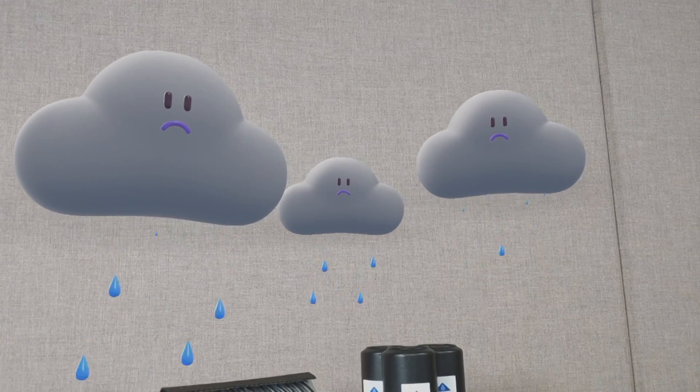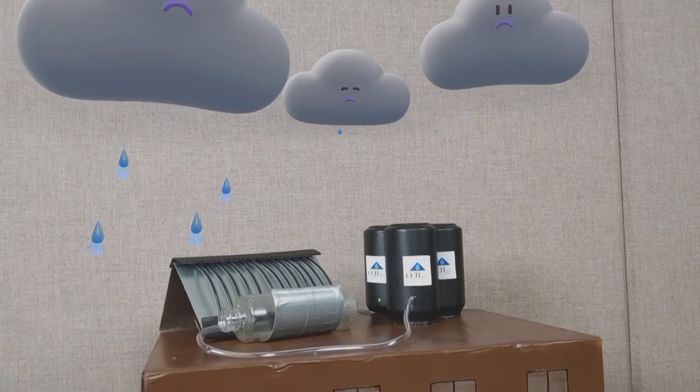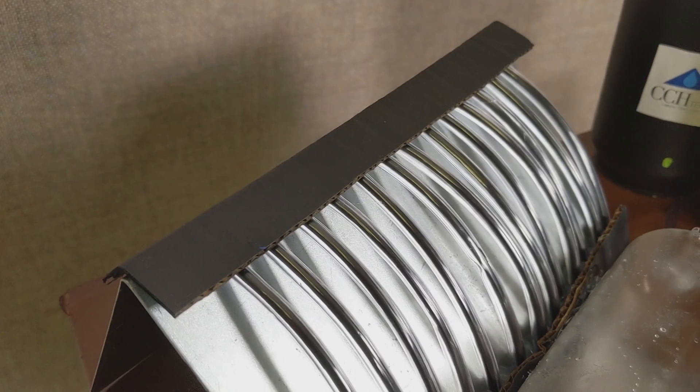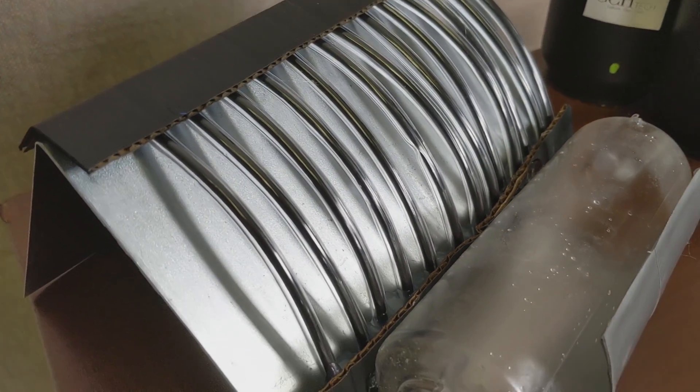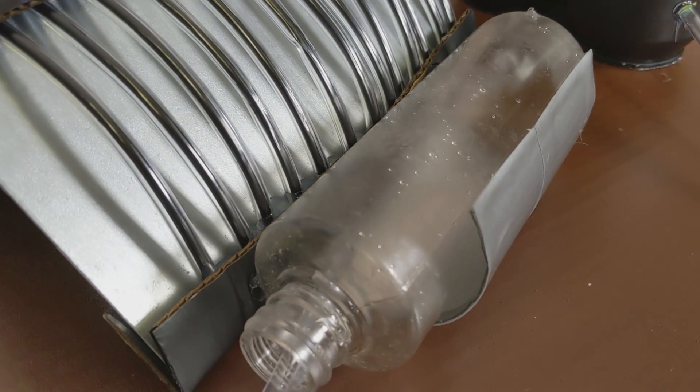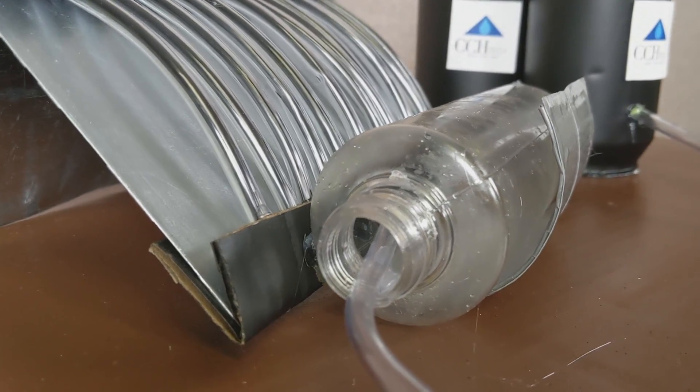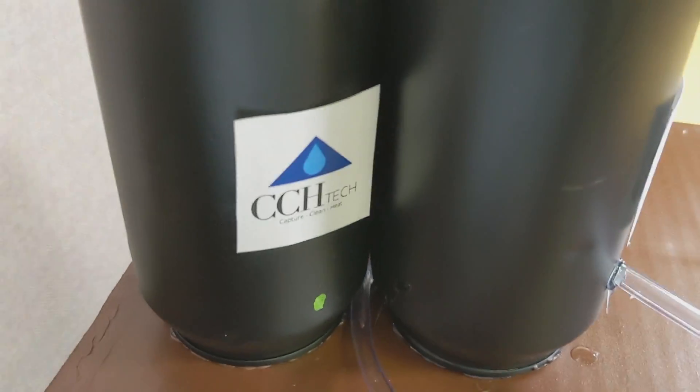First, rainwater is captured using a slanted slope that leads to a collector. Next, water is heated by reflecting sunlight onto vacuum insulated tubes. As water is heated, a reflected parabola concentrates ultraviolet light and eliminates biological contaminants. Hot water is then stored in an insulated tank for later use.